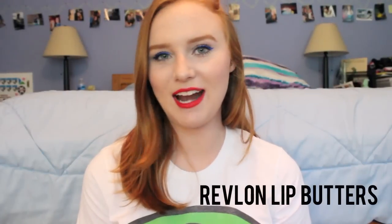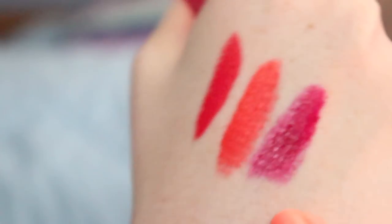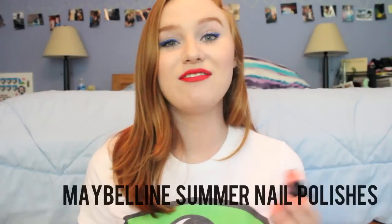The next summer essential on my list is Revlon Lip Butters. I picked this one in particular — shade 10 Raspberry Pi — and I love it because it is very, very intense. Some shades are much more buildable, but this one is pretty full color when you swatch it. It's a very pretty raspberry color, very bright and fun for summer. I really enjoy this formula — if you goof up a little bit you can quickly fix it, and they feel very nice and hydrating on the lips.